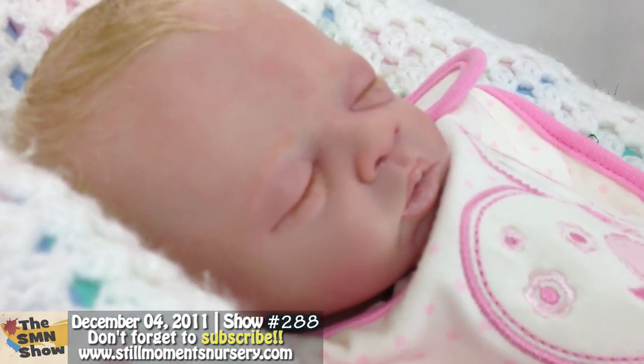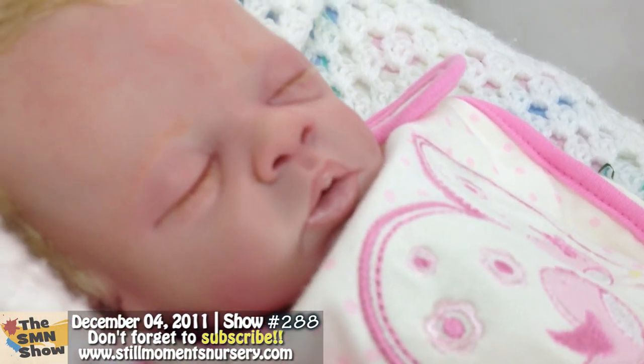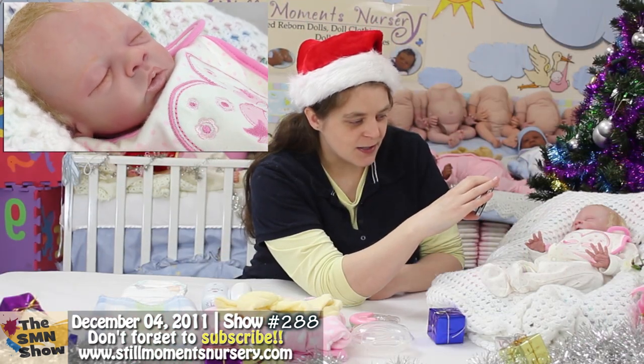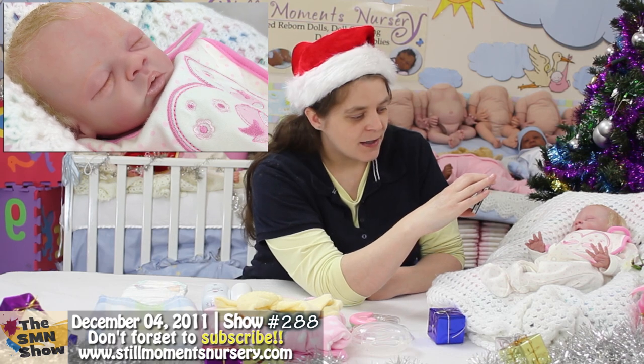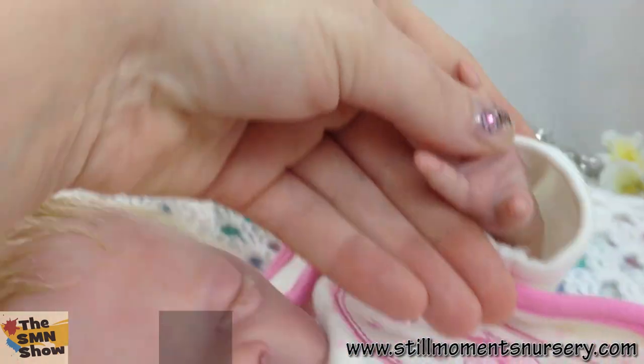She's got mottling and I've done her little eyebrows to match her hair, and I've given her a little white inner mouth so she's a little premmy, and all of her nails have been tipped and her little hands are just precious.